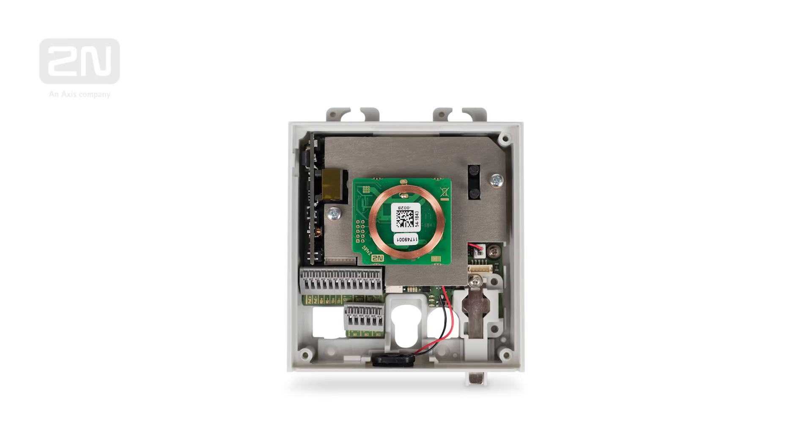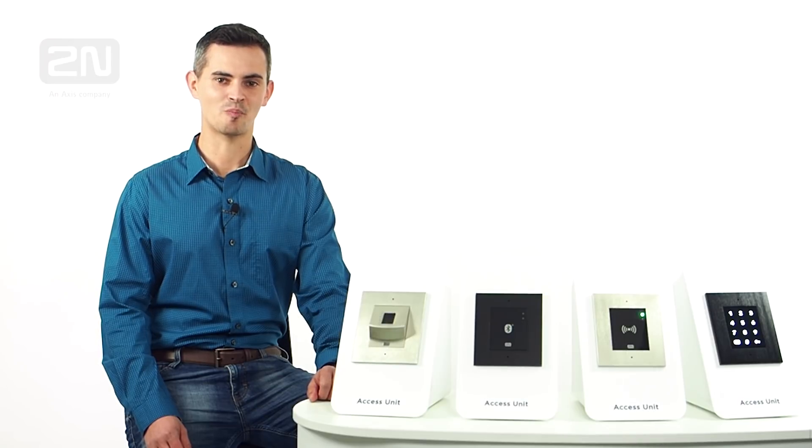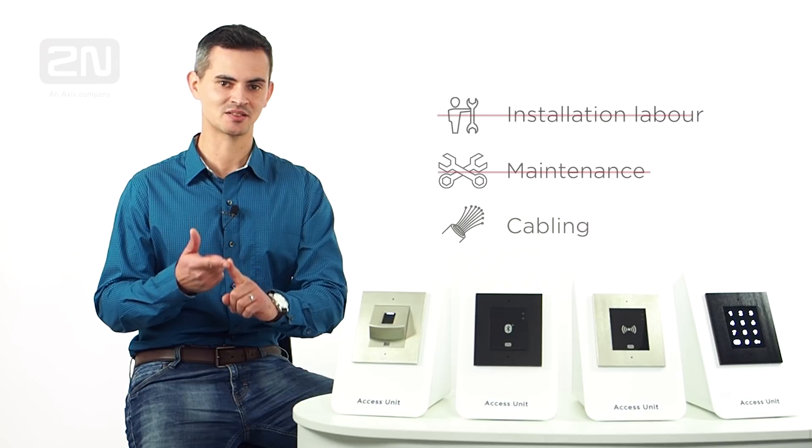All of these access control units are based purely on IP technology and are powered over Ethernet. There is the possibility to connect a door strike, exit button, or a door sensor directly to the unit, making the installation absolutely simple. Furthermore, compared to the traditional system, our IP-based solution significantly reduces costs related to installation labor, maintenance, and cabling.